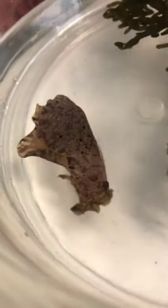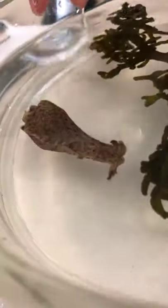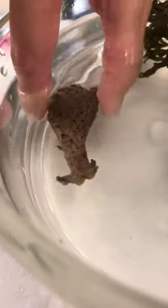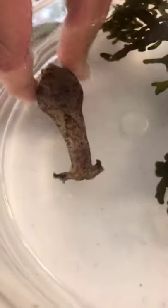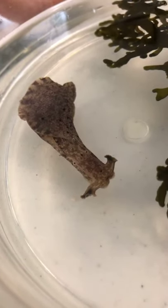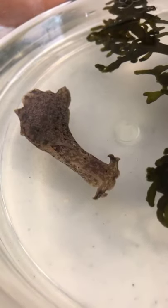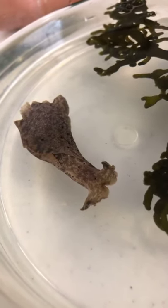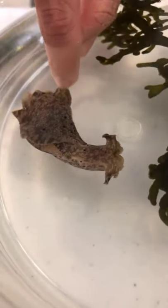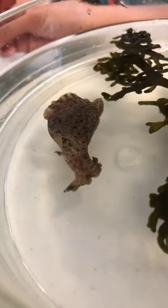Another interesting thing about these animals — related to my research — is that they're not like you and me with separate sexes. They're actually simultaneous hermaphrodites: both male and female in a single individual throughout their lives. I always encourage people to use the pronoun 'it.' When this individual encounters another large individual, it would probably try to negotiate into either being a male or a female in that encounter. That's where my research comes in — I'm interested in how they make that selection and whether it becomes a conflict when it comes to reproductive outcome.